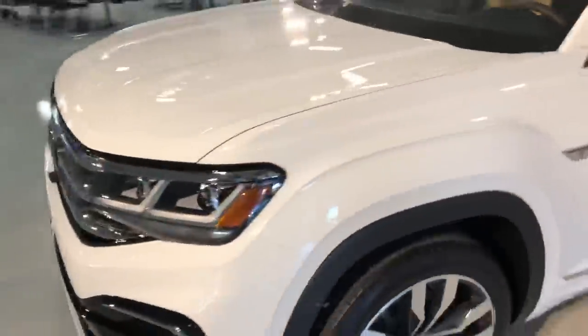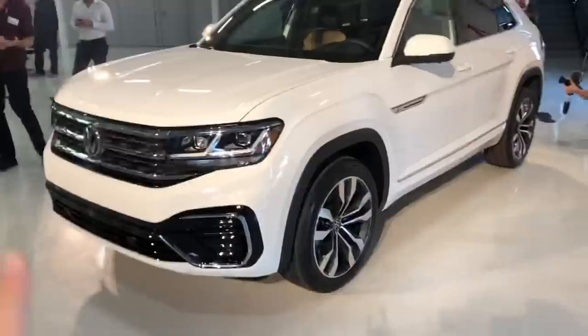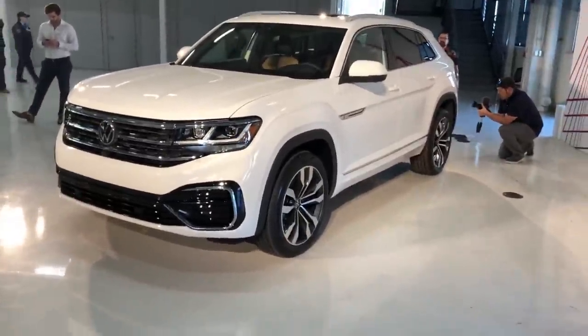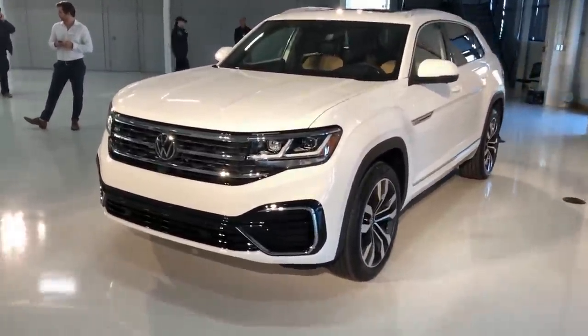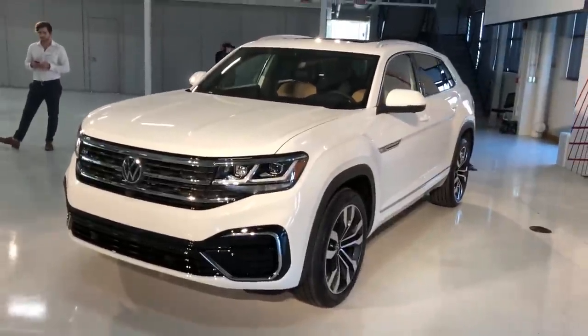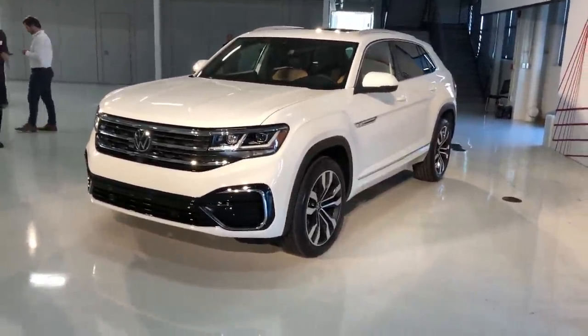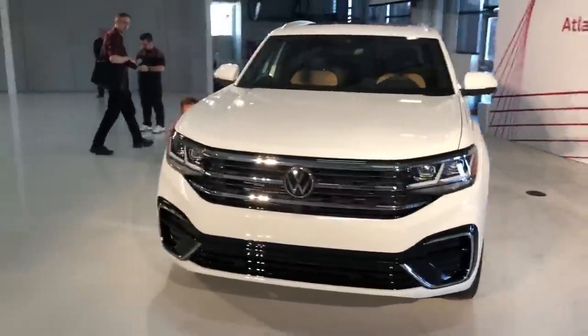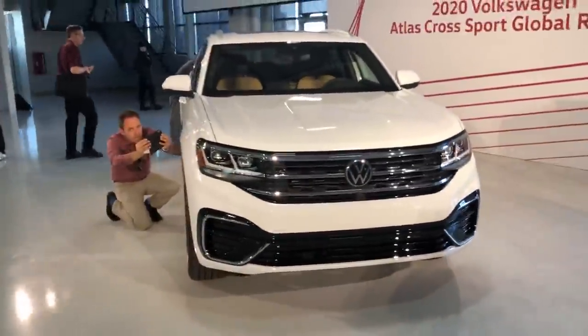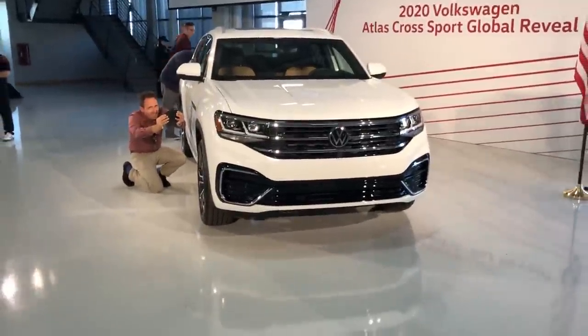There's new technology as well, such as Traffic Assist. With this vehicle, at speeds under 37 miles per hour, it will stop and go with traffic at its own pace — so you don't have to stop and accelerate repeatedly in stop-and-go traffic. It is an option, not standard, but it's a really cool piece of tech. It'll also keep you centered in the lane.